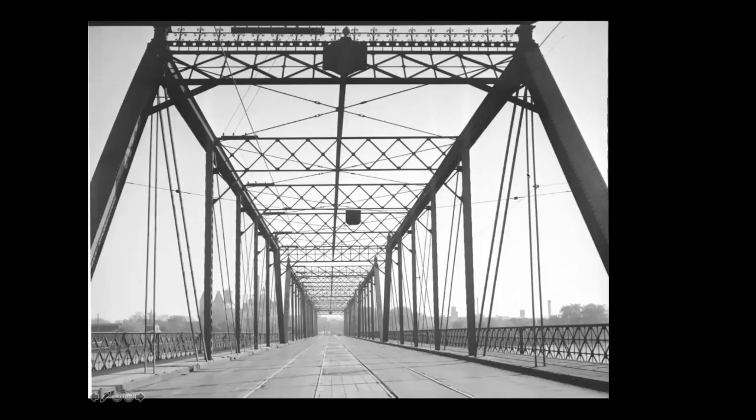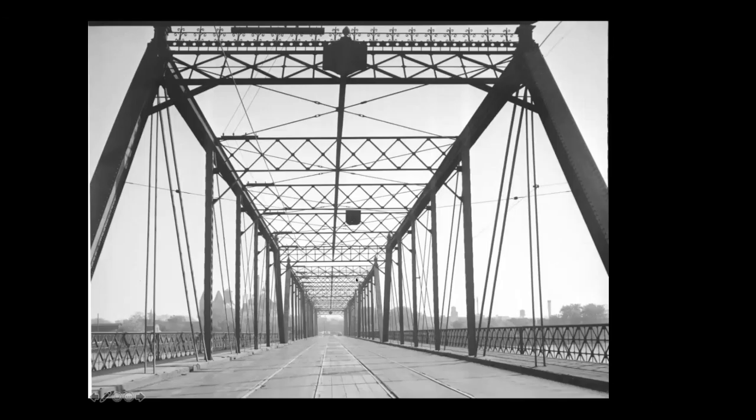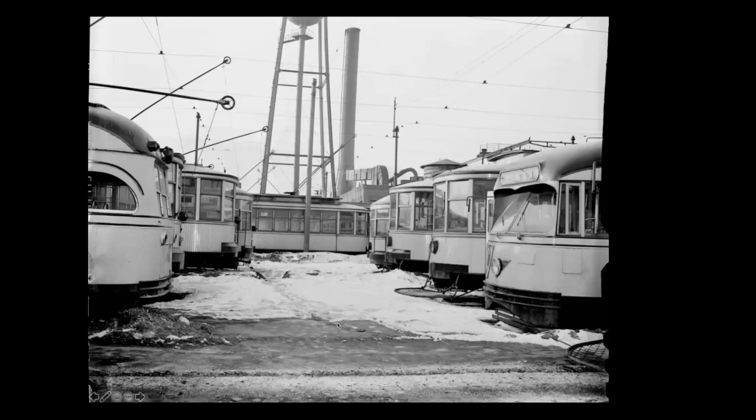Here's the Broadway Bridge in Minneapolis with the Grain Belt Brewery in the distance. This was shortly before they were going to take out the streetcars in 1951 and then redeck the bridge — the bridge itself stayed open much longer. Here's the walkway through the storage yard at Snelling. Here you see a couple of the lightweights in the distance — this is looking out of Snelling Station towards the shops.